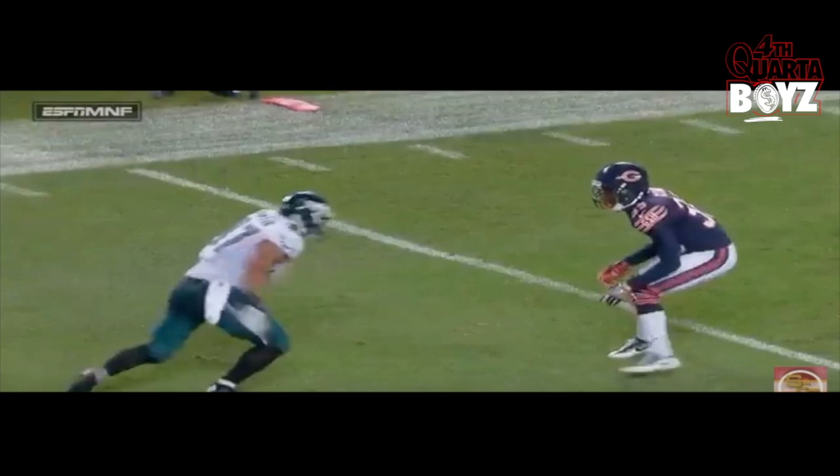With no further ado, it's Fourth Quarter Boy Sports, I'm the illustrious one Professor Lake — like, comment, share, subscribe — and let's jump right into the film session. On this first play, we're going to take a look at Trey Burton. This is an example of how he uses his space to create separation at the top of his route.